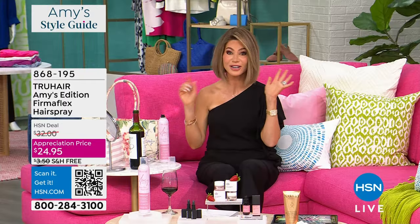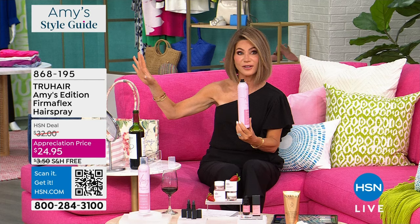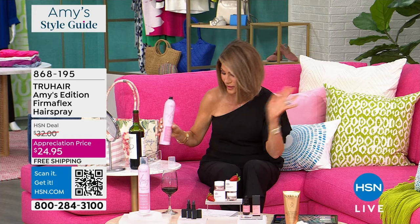Do you see how the bangs aren't moving? But it's still bouncy — it doesn't look like she's got a helmet head on. That's why I love this. Honestly, this has been over a year, her and I working on it, and she has perfected it. It is honestly the best hairspray. You will still get all the shine, it never weighs your hair down. We've had this bounce to our hair the past couple of weeks — it's from the Fermiflex. If you want it, we're going to have a big launch next week if there's any remaining. It's $24.95.